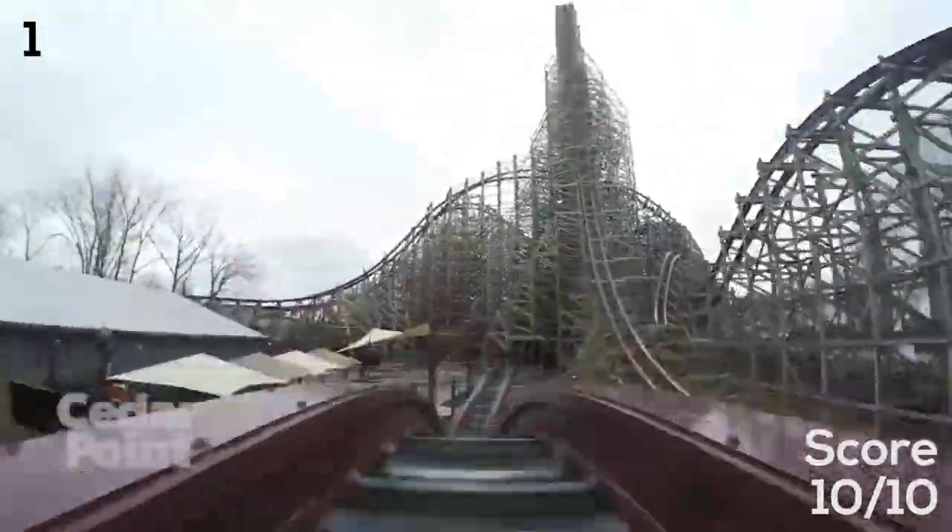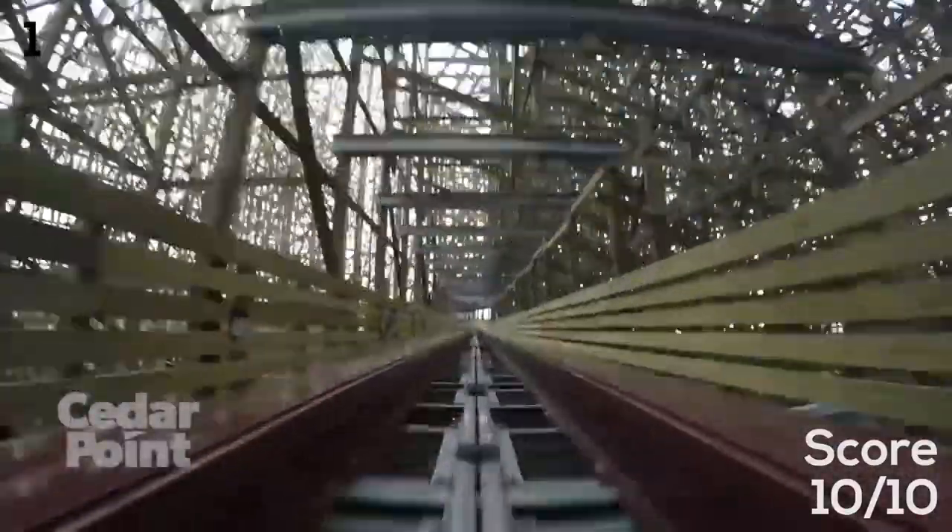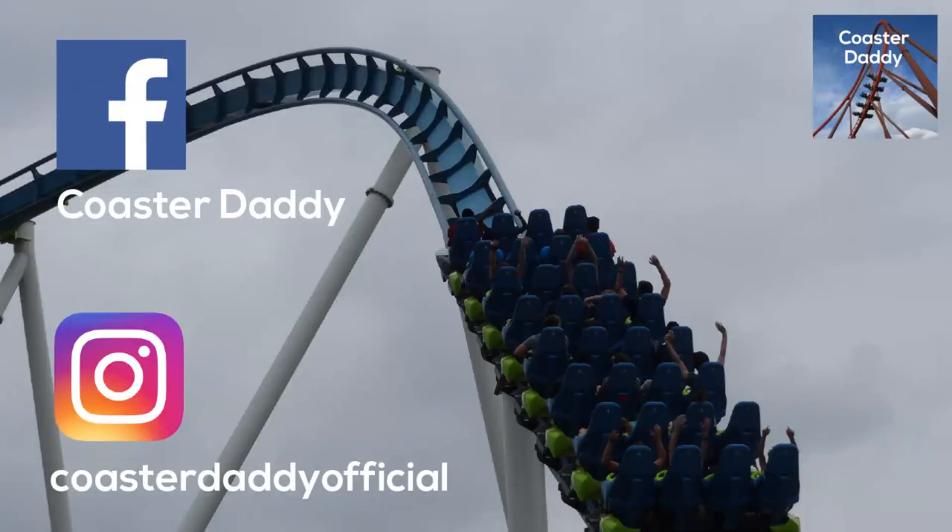Thank you guys so much for watching this video. Be sure to like, comment, and subscribe. Got a lot more reviews, park rankings, and speculation videos coming out in the future. Don't forget to like my page on Facebook — Coaster Daddy — and follow me at Coaster Daddy Official on Instagram. Thank you guys so much for watching. This is Coaster Daddy. Bye.